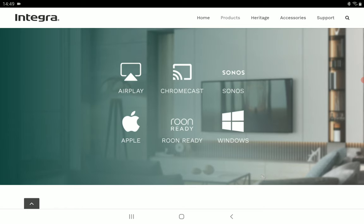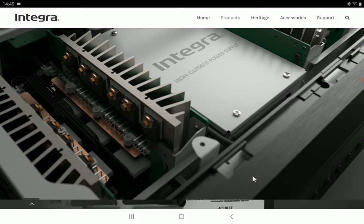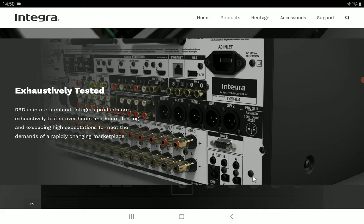It supports high-resolution audio at 24-bit/192kHz, and wireless music streaming via Amazon HD, Spotify Connect, Tidal, Deezer, and Pandora. There is HDMI 2.1 support with variable refresh rate and low latency mode, making it great for gaming. It also includes Bluetooth with aptX HD, Apple AirPlay 2, Chromecast built-in, and wired internet connectivity.